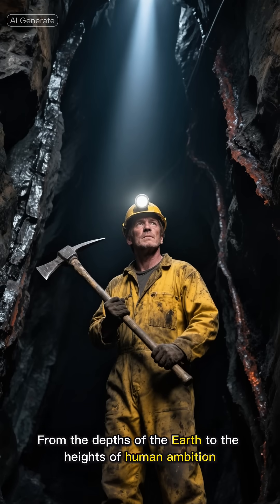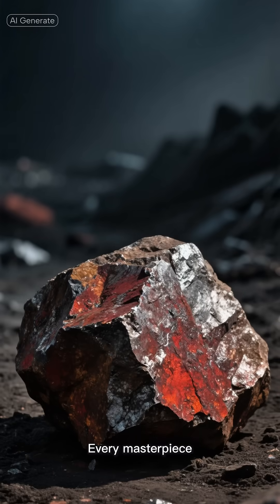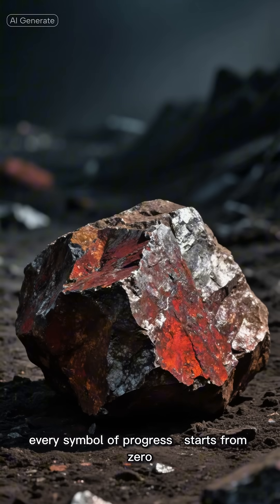From the depths of the earth to the heights of human ambition, this is how steel is made. Every masterpiece, every structure, every symbol of progress starts from zero.